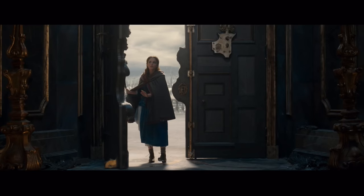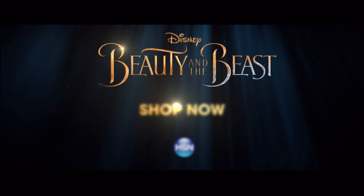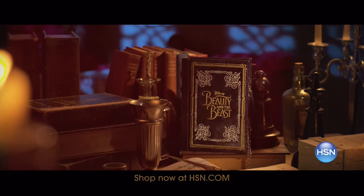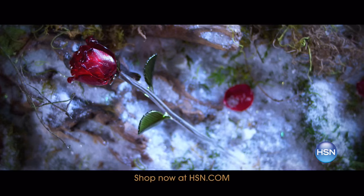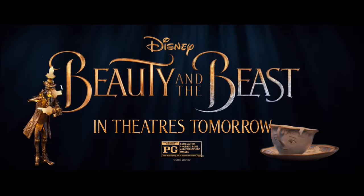It's a tale as old as time. Now on HSN.com, experience Beauty and the Beast like never before in this year's most anticipated capsule collection. Shop exclusive limited-time collections inspired by the unforgettable fairy tale. Shop now at hsn.com and relive the magic and romance of Beauty and the Beast. See the movie in theaters tomorrow, rated PG.